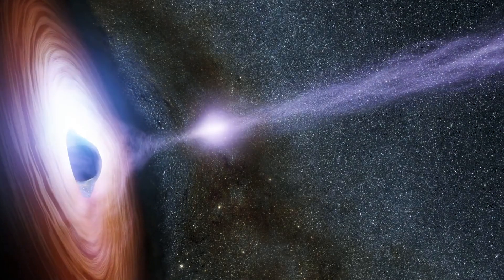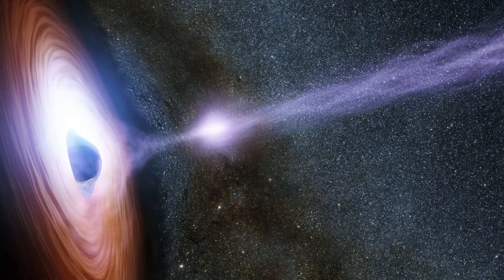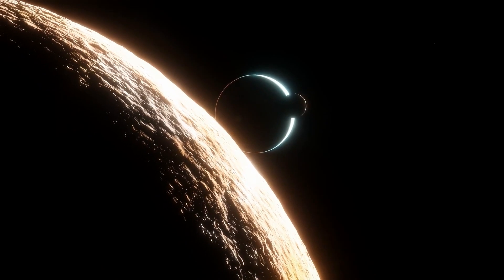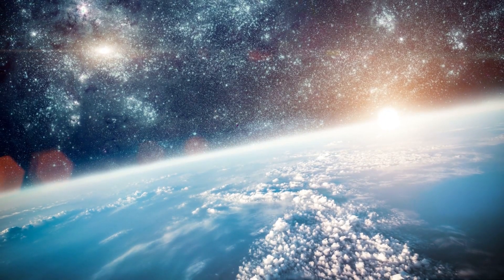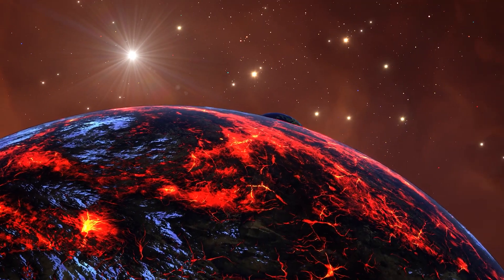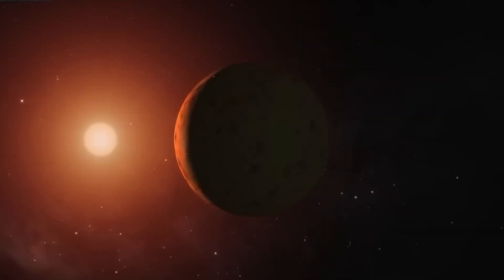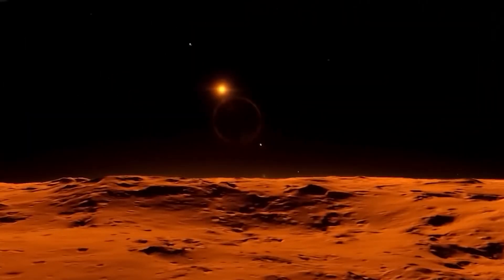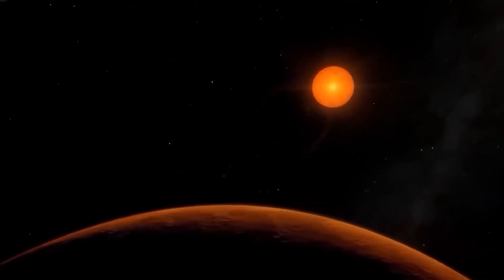The close distance between GJ667CC and its star means the star appears much larger in the planet's sky compared to how the Sun appears from Earth. The host star would look like a red disk, about three times wider than the Sun, covering an area about ten times larger, with its faint red light gently radiating across the planet's surface.